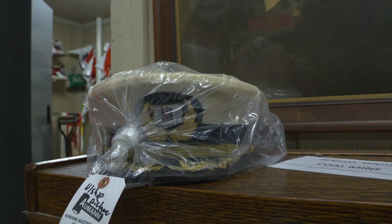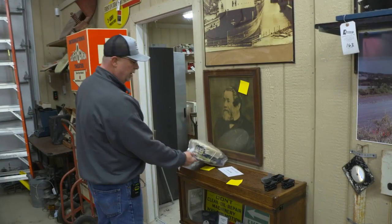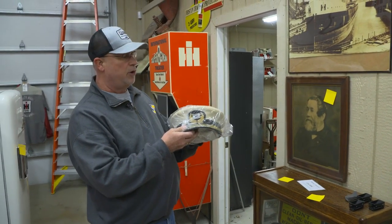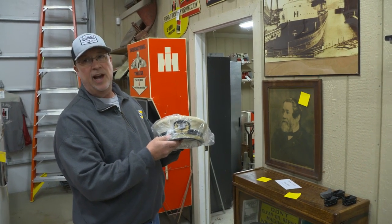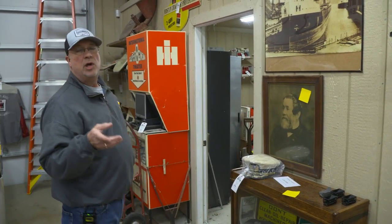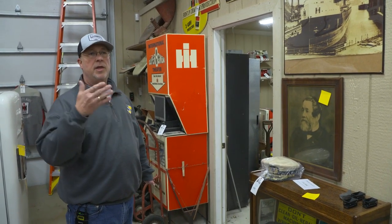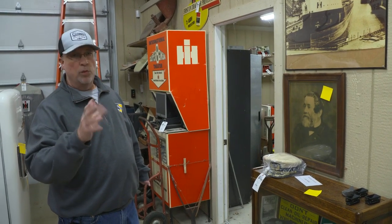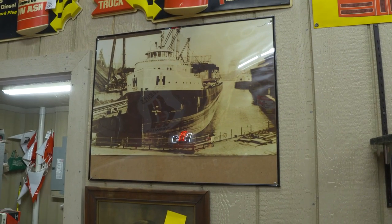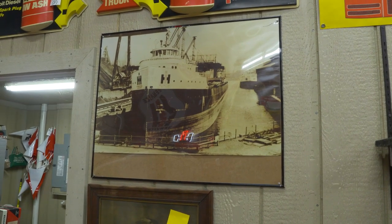A really neat item that intrigued me was an original — it's covered in plastic — but it's a captain's hat for an International Harvester ship. I love this item. It's very unique. As we went through the collection, there was also the crew member's hat. So both the captain's hat and the crew member's hat will be offered in the auction. There's also a photo of what the International Harvester ship looked like, which is neat — what the captain would have worn his hat for.